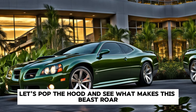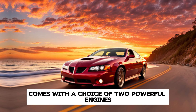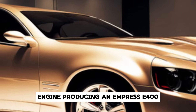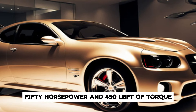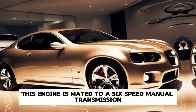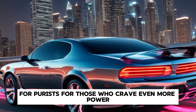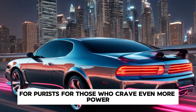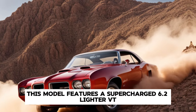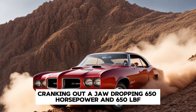Now, let's pop the hood and see what makes this beast roar. The 2025 Pontiac GTO comes with a choice of two powerful engines. The base model is equipped with a 6.2-liter V8 engine, producing an impressive 450 horsepower and 450 lb-ft of torque. This engine is mated to a six-speed manual transmission, staying true to the GTO's muscle car roots and offering an engaging driving experience for purists. For those who crave even more power, there's the GTO supercharged variant, featuring a supercharged 6.2-liter V8.